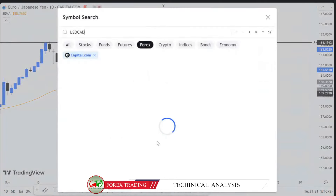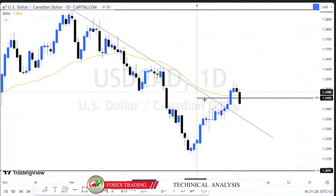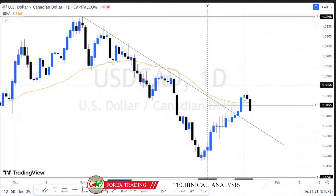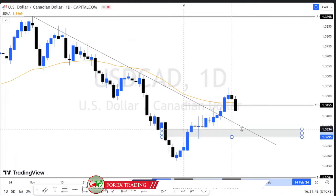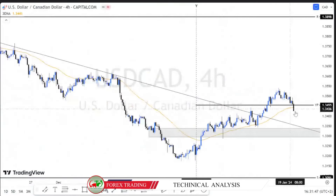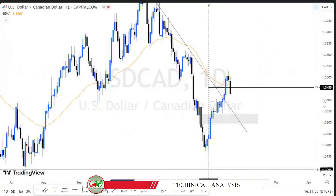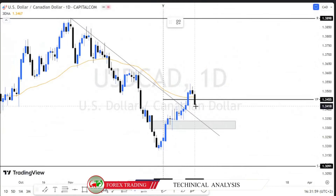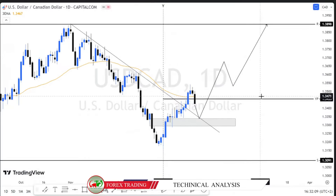USD/CAD is also on our watchlist for this week. You can see clearly how it broke this resistance trend line, which was acting as support-resistance, and it is already making a pullback. Therefore, if we get a pullback this week along this broken trend line — which will turn to support — you'll be able to see how this market is standing as bullish. We will look for buy opportunities on the test of this trend line — this is a trend line bounce trading strategy.